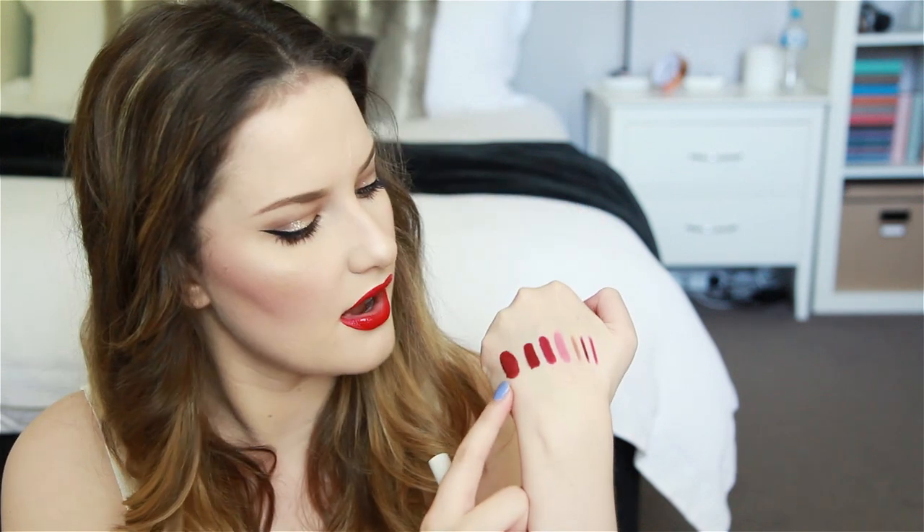I also picked up two of the CoverGirl Outlast All Day Lip Colors. I've tried one of these before and was really impressed — they're a two-step lip combo. I picked up 559 Plum Berry, which has a silver glitter through it — kind of more of a metallic finish, but a nice colour with a really glossy texture. These dry down to a tacky matte and then you pop on the shine balm to lock in colour. I also got 598 Forever Fawn, which is a dusty, rosy, browny, nudie, mauve-y sort of shade — actually quite nice.